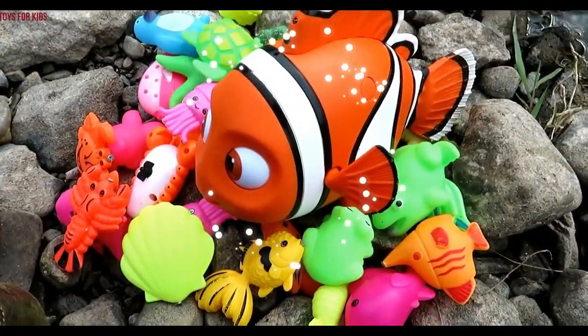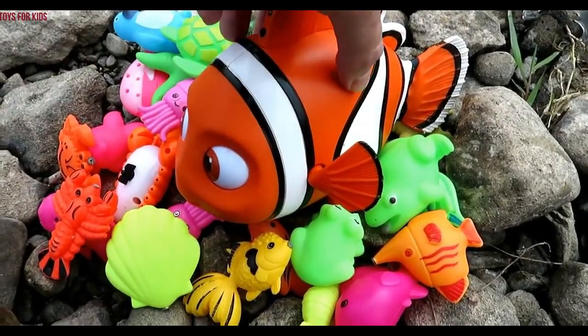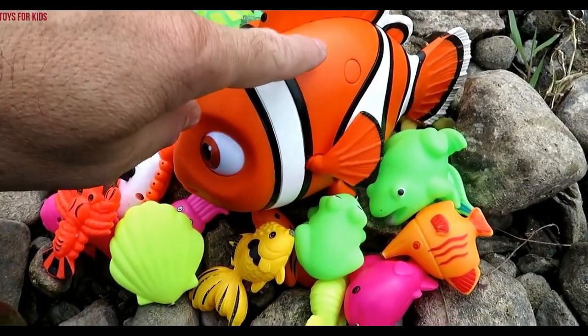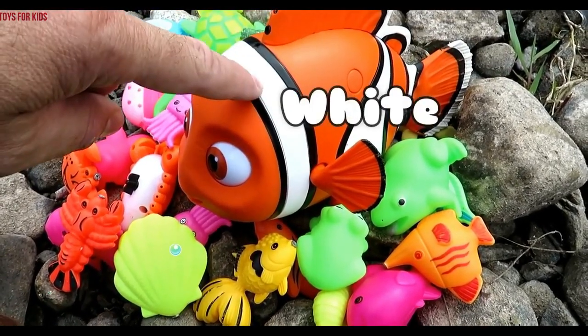Hello kids. Today we're going to learn colors with all these sea animals. We have this clownfish. It's orange with white stripes.